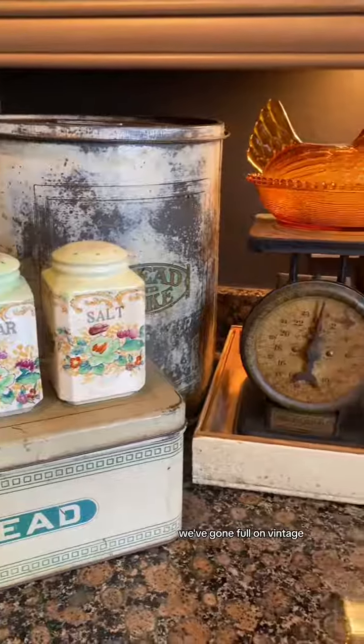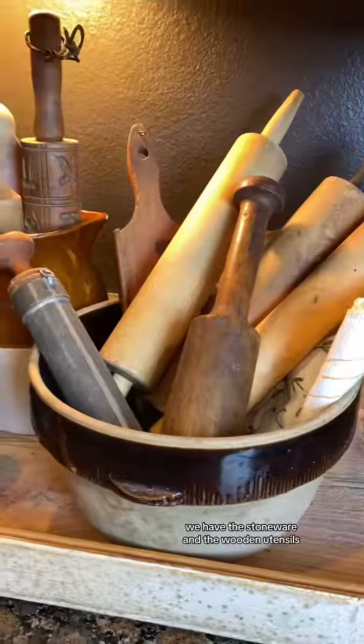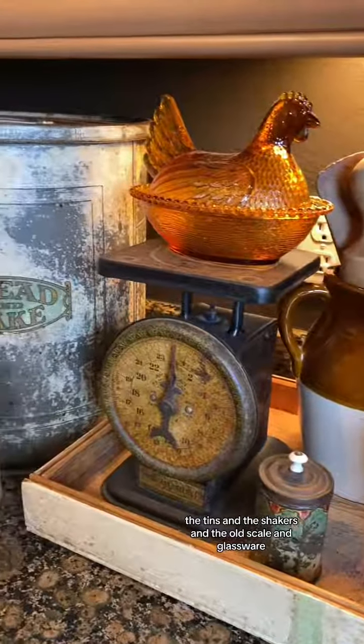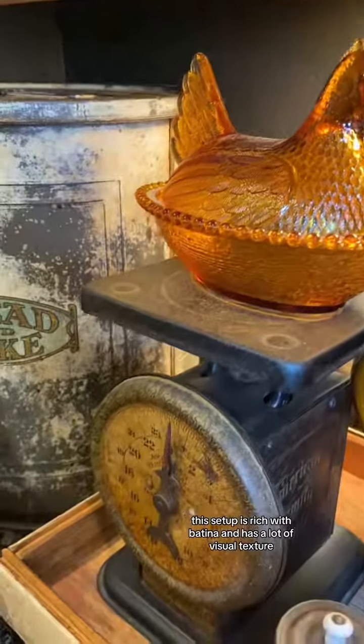In this last setup we've gone full on vintage. Everything here is vintage or antique. We have the stoneware and the wooden utensils, the tins and the shakers, and the old scale and glassware. This setup is rich with patina and has a lot of visual texture.